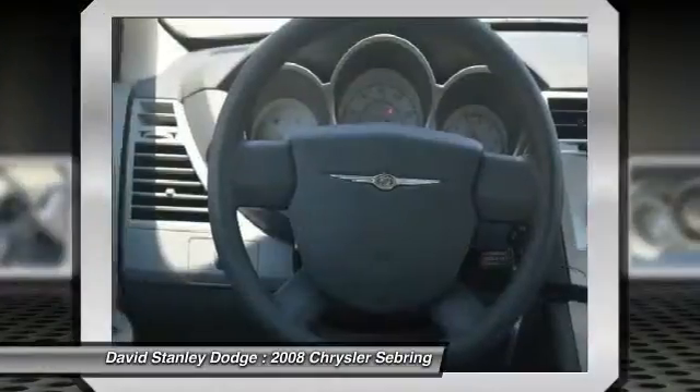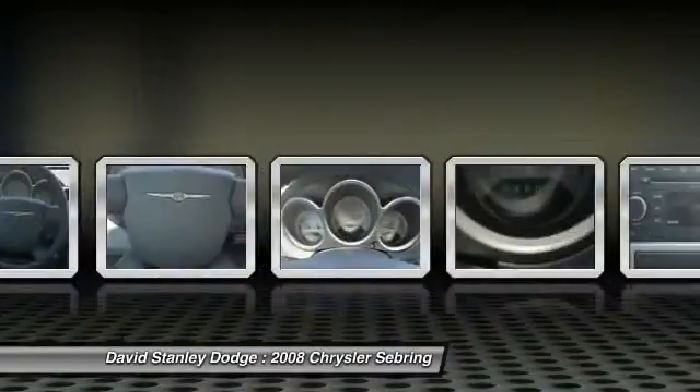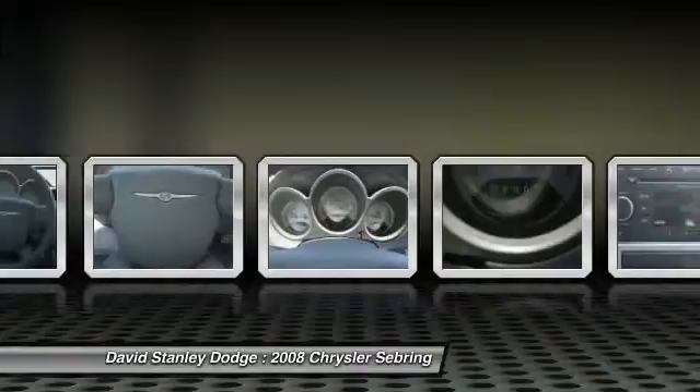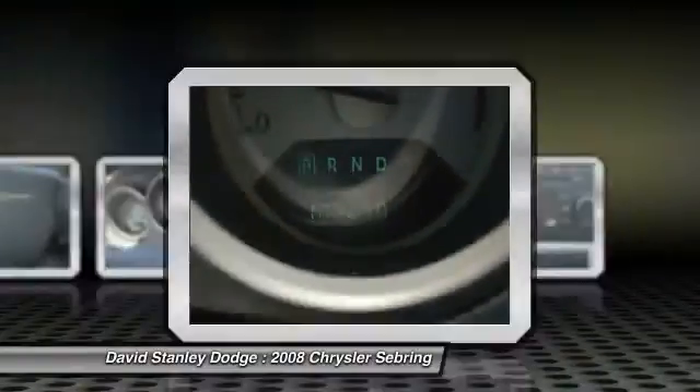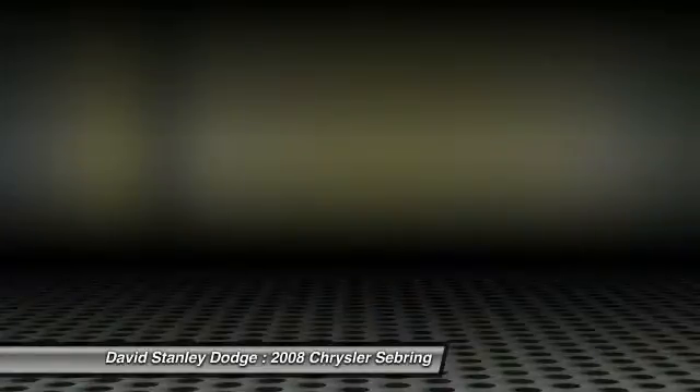Power windows, rear window defroster, CD player, brake park interlock, tachometer. This vehicle offers reliability and good looks at a great price, so come in and take a test drive today.